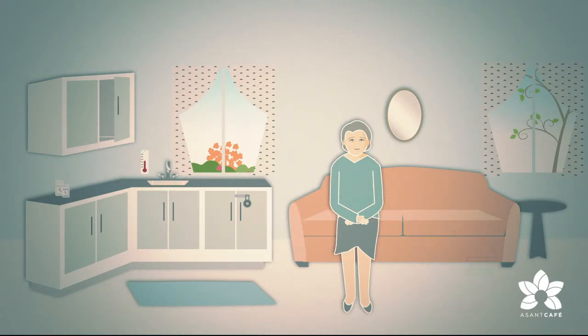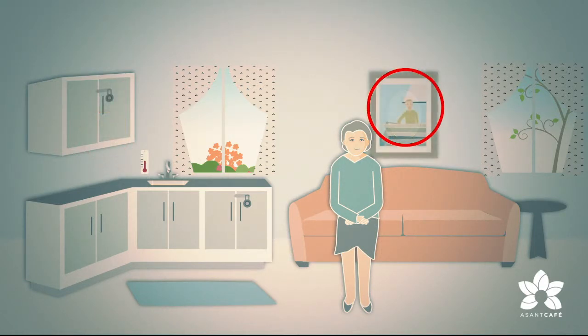Reduce clutter as much as possible. Remove medications and other harmful substances. Be conscious of mirrors and shadows from lights that may be confusing.